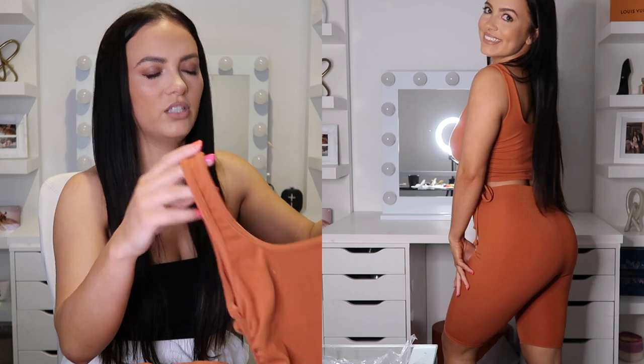This is the Stay True Biker Short Set and I got it in a small — it was true to size and fit me perfectly. A really cute matching set. People in New Zealand don't really wear this kind of thing, but it's definitely cute for going out to get lunch or shopping with a little handbag.